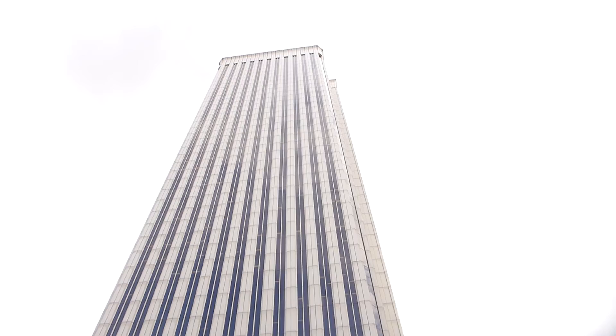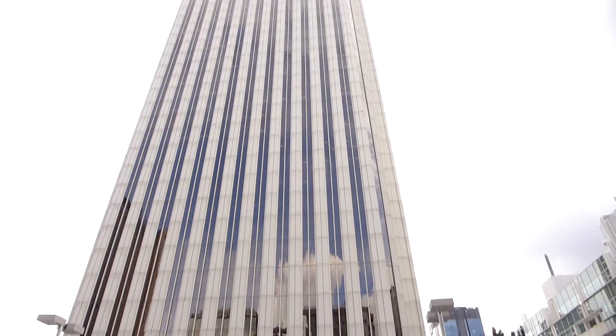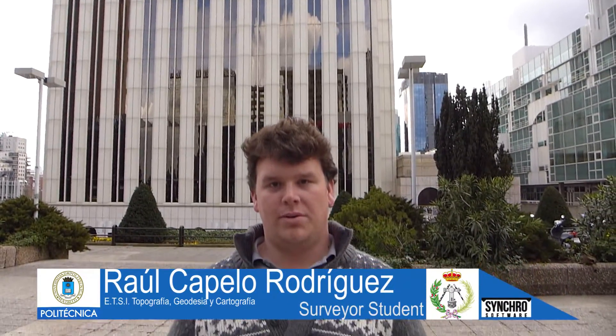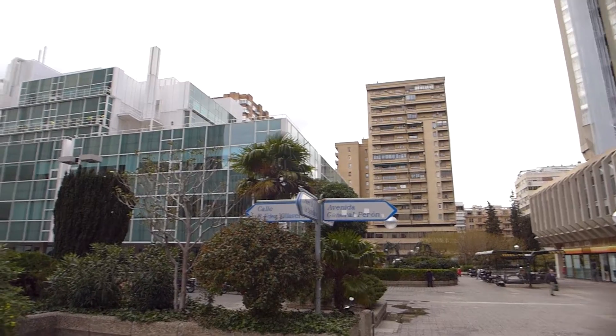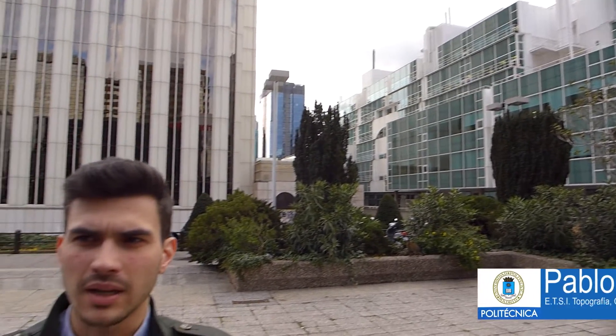Hi Synchronians. Rafael Guadalupe, Team Leader. Raúl Capello Rodríguez, Junior Surveyor Engineering, Planner working with Synchro Software and Industrial Surveying, Measurement and Productivity Rate Manager. Pablo Gómez Martín, Student at the School of Surveying for 4 years, 3D Model Expert and BIM Manager.